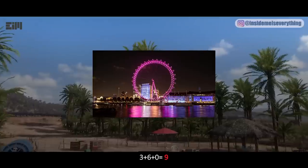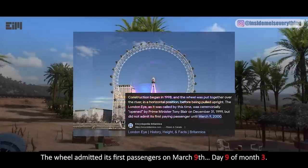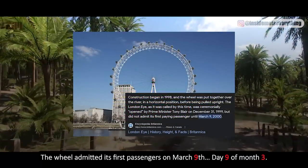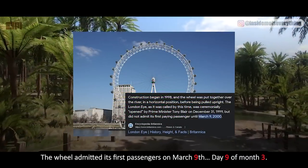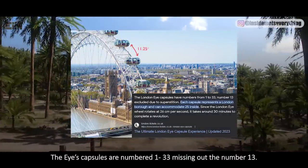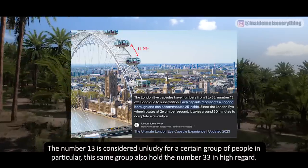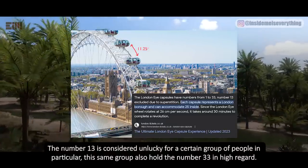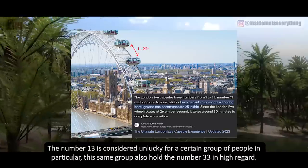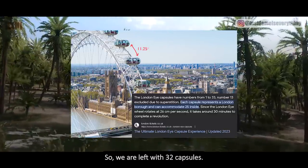The wheel admitted its first passengers on March 9th — day 9 of month 3. The Eye's capsules are numbered 1 to 33, missing out the number 13. The number 13 is considered unlucky for a certain group of people; this same group also holds the number 33 in high regard. So we are left with 32 capsules.